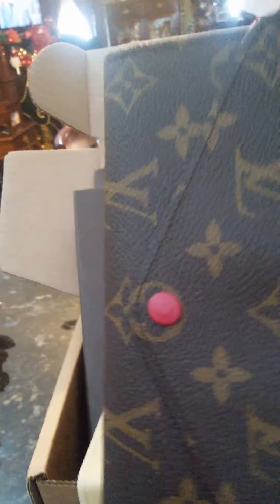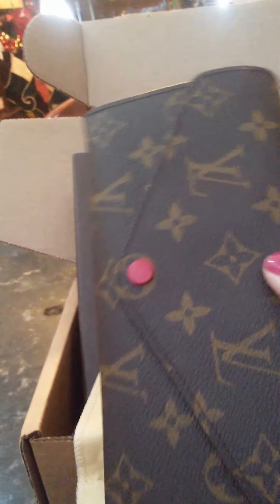Here it is — the envelope, please! Here we go, sorry guys, tough to do with one hand. Wow, I'm very impressed. I didn't expect this wallet to be this big. And open it.